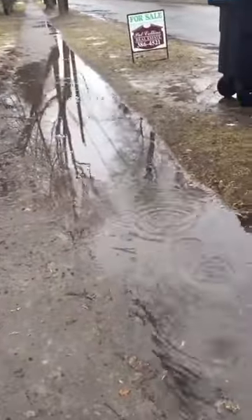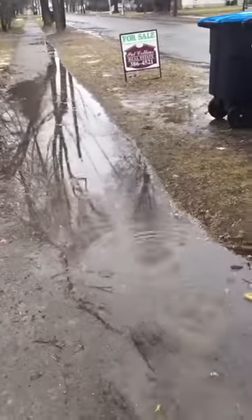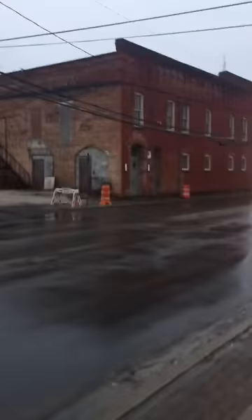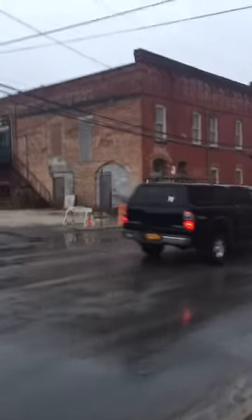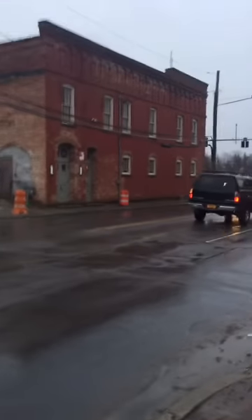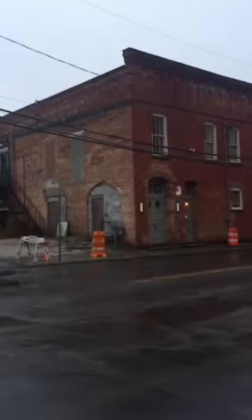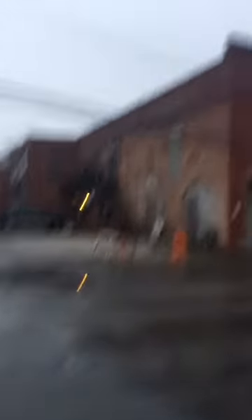Let's keep on moving. That sidewalk's been closed for no apparent reason for about a week now — that short stretch from there to there. You can't really see the end of it because that truck's in the way. Right up, Toyota Tundra. 2004 Toyota Tundra.